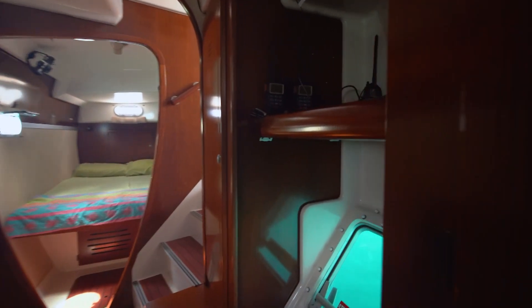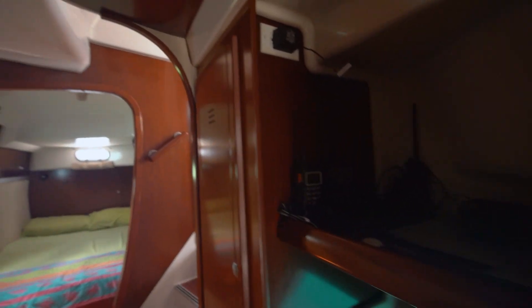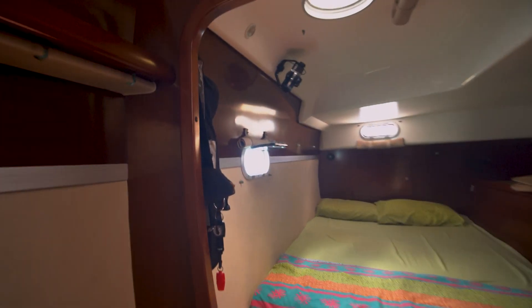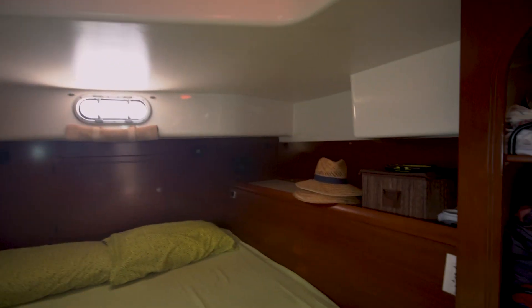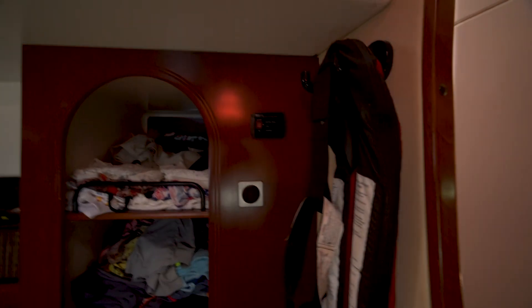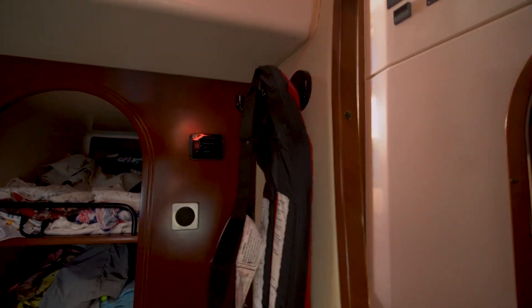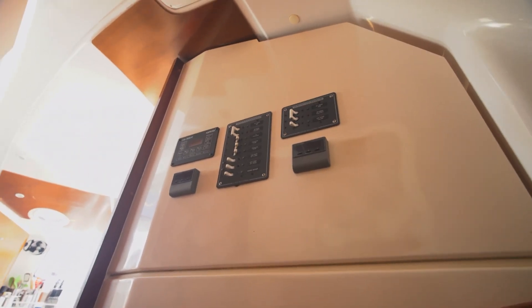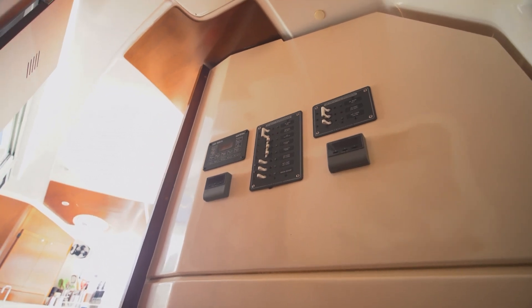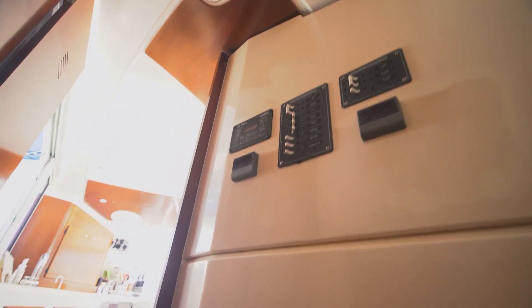Coming back this way, there's a nice storage area here for electronics and radios, that sort of thing. One thing I didn't mention — this boat is actually equipped with three different AC units: one for the starboard hull, one for the port hull, and one for the main saloon area. Coming up the companionway, we've got the AC breakers and the inverter controls all right there.